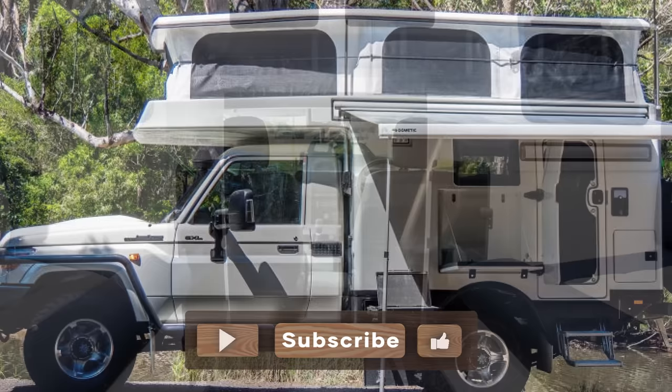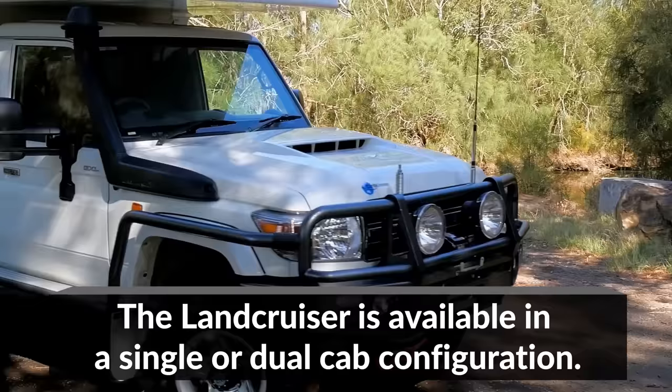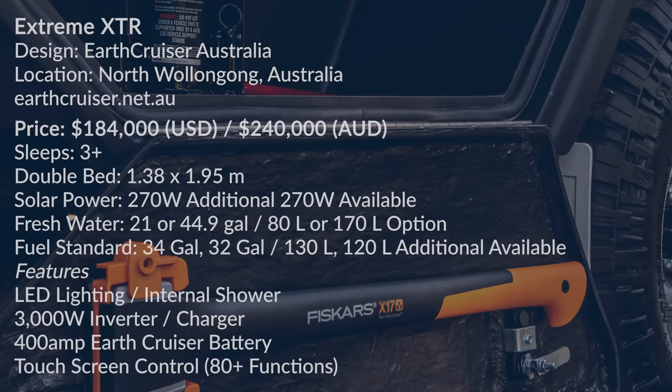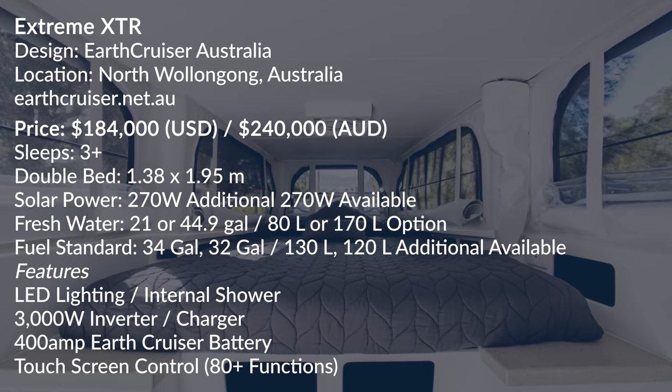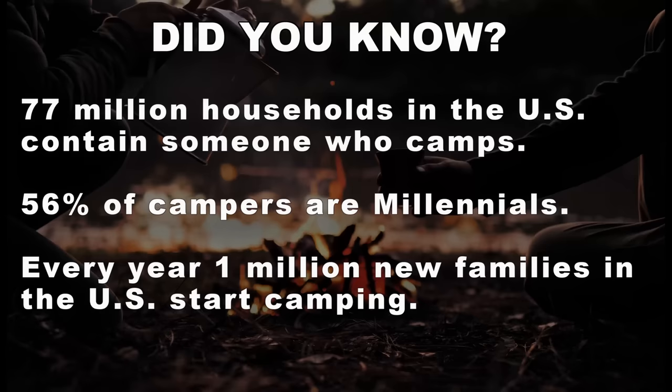If you're watching from the U.S., would you buy it at this price if it became available?